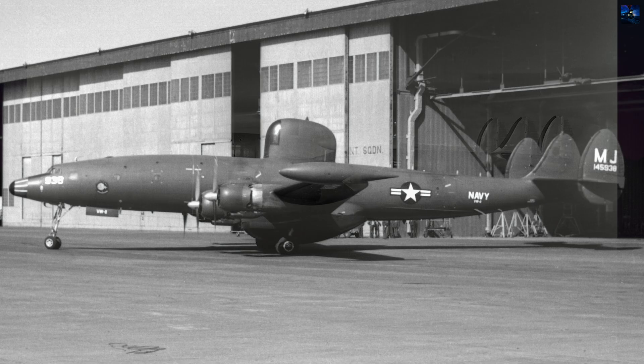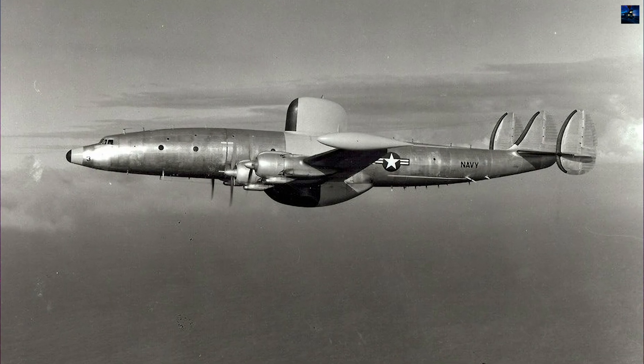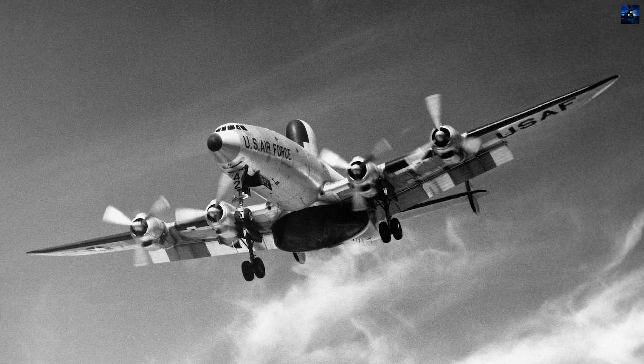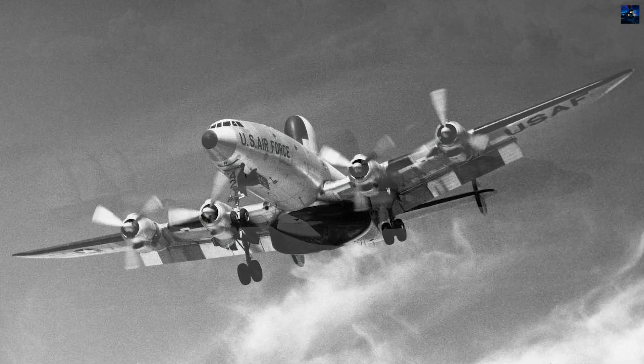The Navy ordered 142 WV-2 aircraft, while the Air Force received 74 EC-121D variants, costing over $2 million each. The EC-121H featured SAGE integration, while the ultimate EC-121T included advanced EW systems.